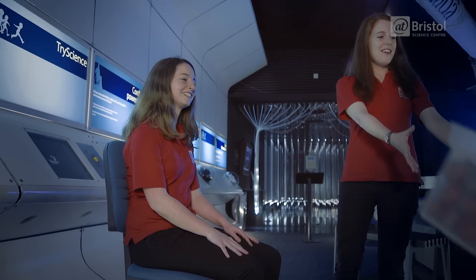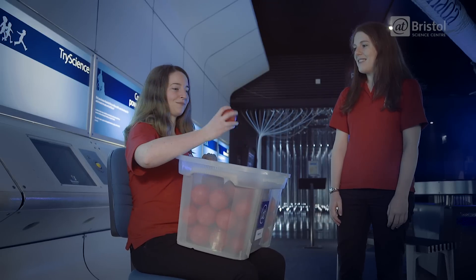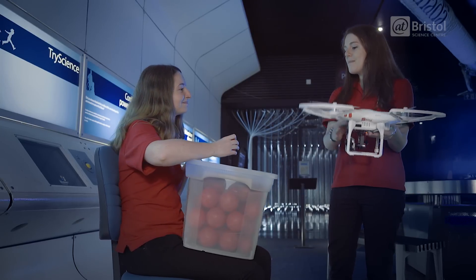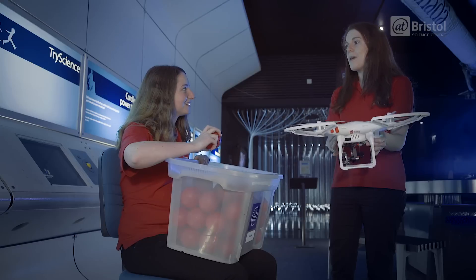We're going to give you a box of satellites which you can use to hit the comet. We don't have a real comet but we do have one of these, which is going to be our comet today. You can use as many of those satellites as you want to try and hit the comet, but bear in mind each one costs 1 billion euros.